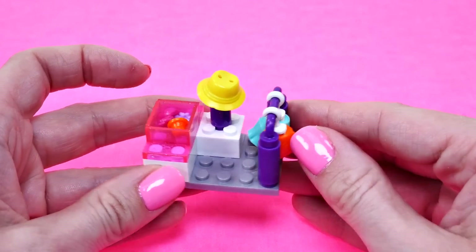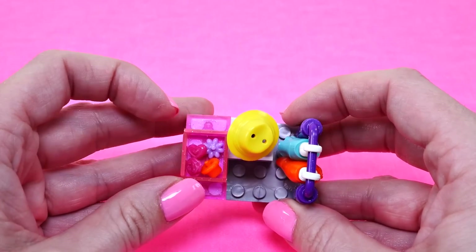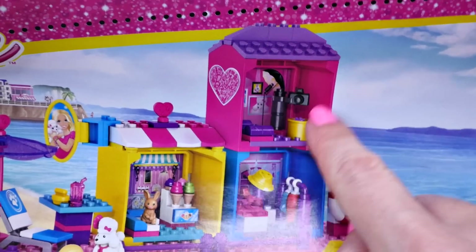Here we have the first part of our clothing store. There's a little hat rack and a clothing rack with Barbie's new skirts, and then there's a little bin where you can put accessories like flowers for her hair or hats. The next part I'm going to work on is the pet photography studio.